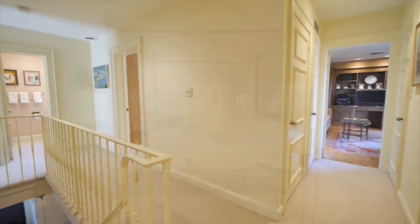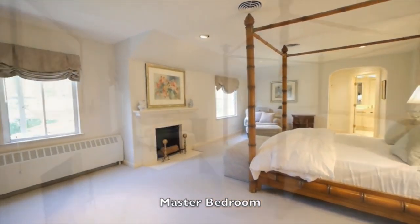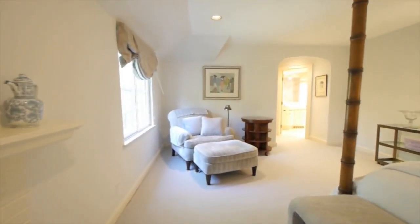Upstairs finds the six bedrooms and four full baths, including a luxurious master bedroom suite with a large walk-in closet, spa-like master bath, and private dressing room.